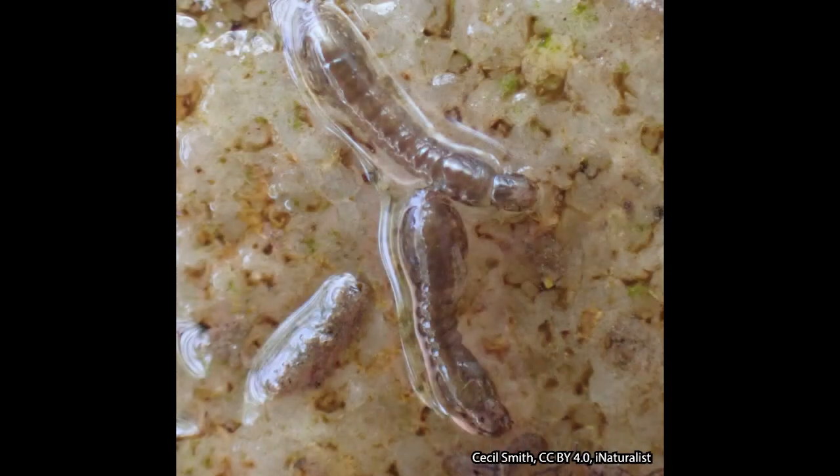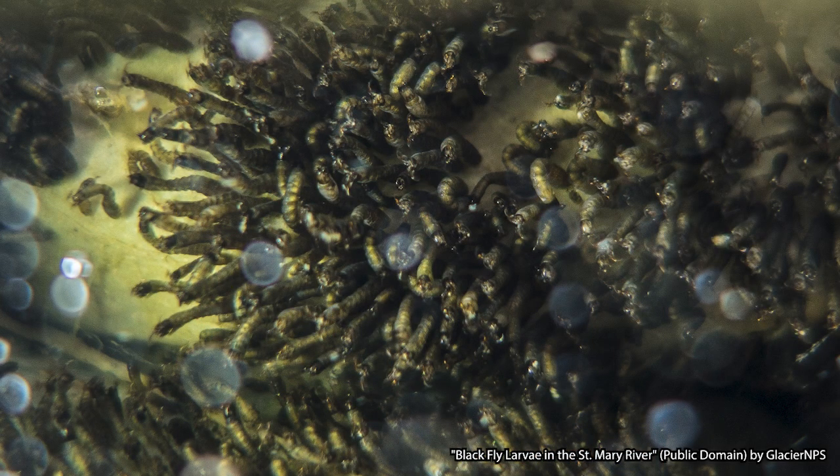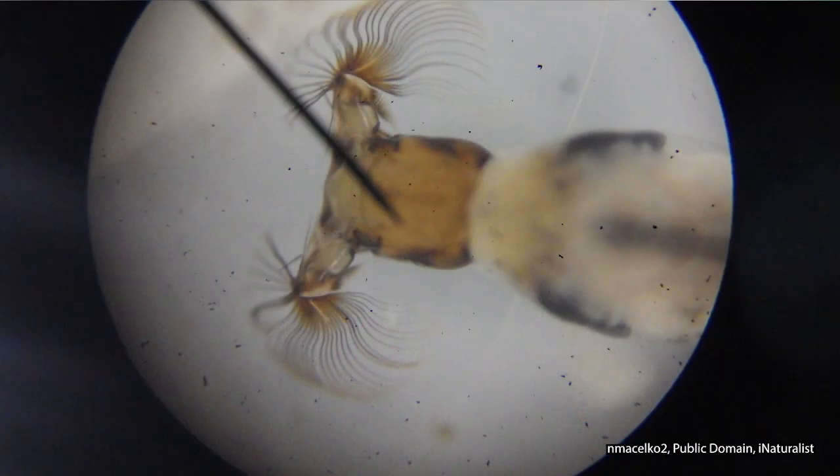Many species of buffalo gnats are going to overwinter as eggs, but there are some that will overwinter as larvae in the water. After hatching, the spindle-shaped larvae will attach themselves to rocks or other submerged items using silk that they produce. The larvae need flowing water in part because they are filter feeders — they use fan-like structures called labral fans on their head to capture food like algae, bacteria, pollen, and other organic matter in the water.